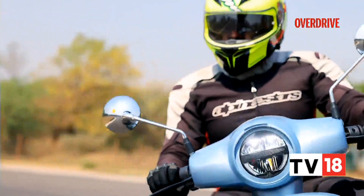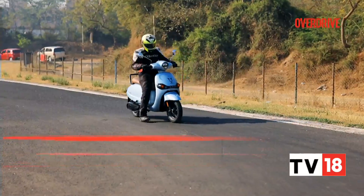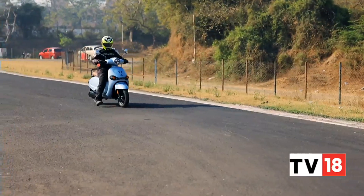The Mijos doesn't come with the conventional reverse function like other electric scooters out there. What it gets instead is a reverse assist feature — so when you waddle back while astride the scooter, the motor will gently assist you on your way.